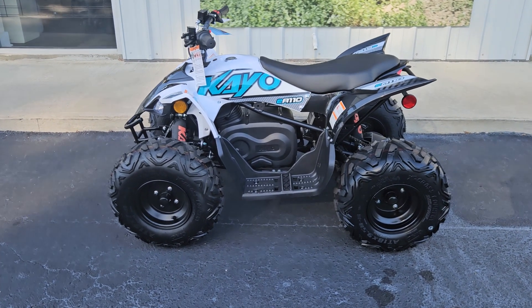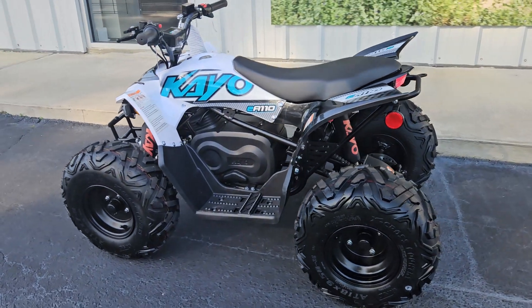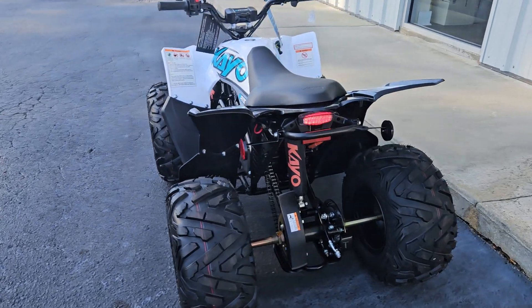This is the 2024 KO EA110, just came in today here at Big Toy Superstore. Wanted to do a little walk around and show you some stuff about it.